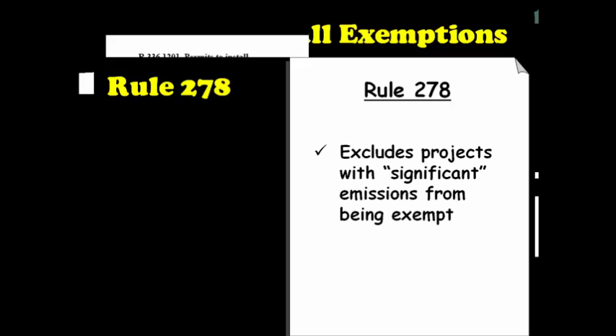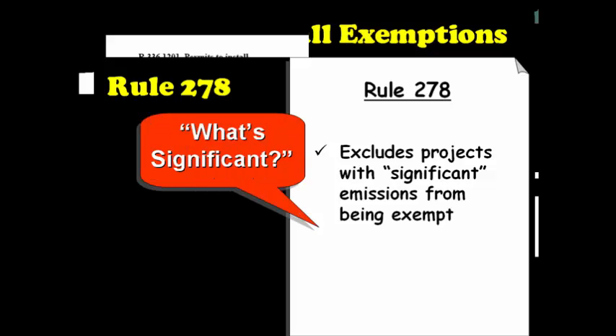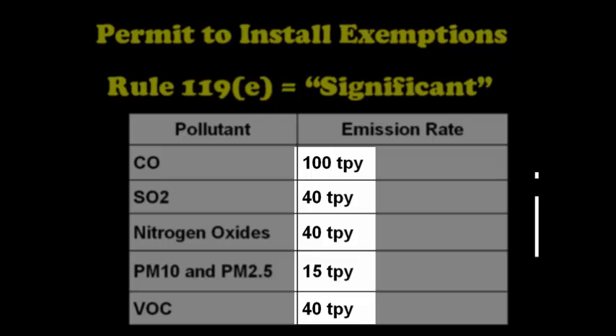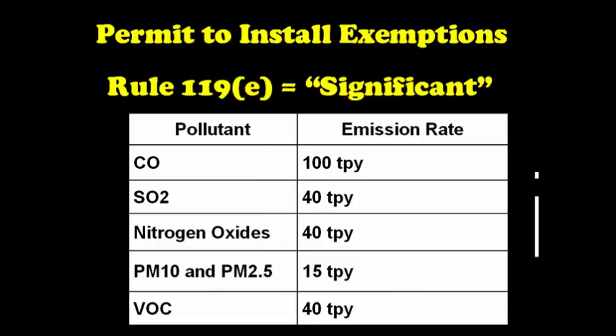When looking at the exemptions, there is a very important exception that you need to be aware of, and that is Rule 278. Rule 278 excludes certain activities from being exempt if the emissions are considered significant. Your next question should be: what are significant emissions? The definition of significant is contained in Rule 119E as shown in the table here. If the emissions exceed any of these thresholds, they are considered to be significant and therefore may be excluded from exemption. The purpose of Rule 278 is to prevent a company from installing a process with significant emissions without a permit to install, or more commonly, installing several emission units covered under the same project with significant emissions without a permit.